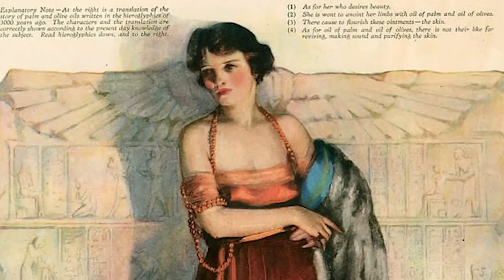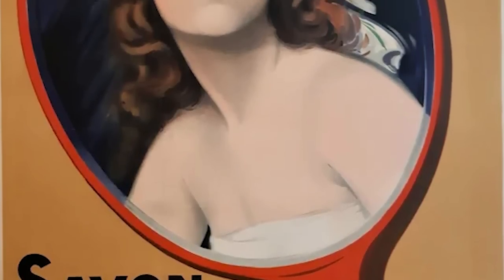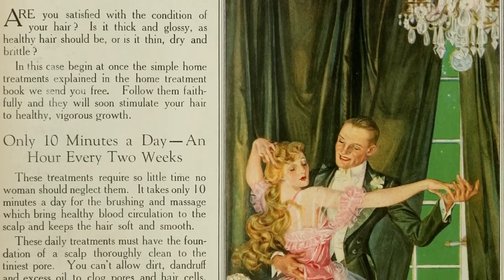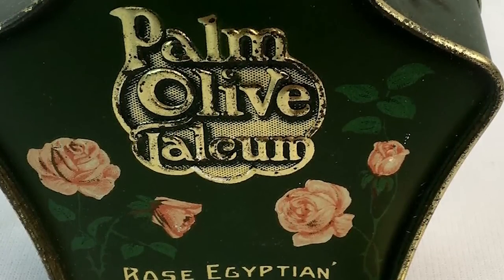The first brand on the list is Palm Olive. Milwaukee, Wisconsin saw the establishment of the B.J. Johnson Soap Company in 1864. The brand Palm Olive Soap was first made in 1898 using a mixture of palm and olive oils, and a lot of people used the soap to wash their face.